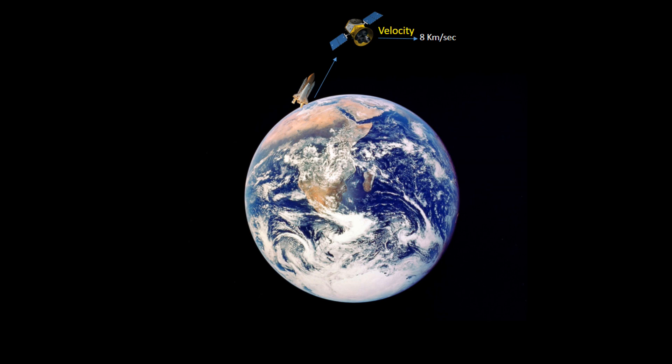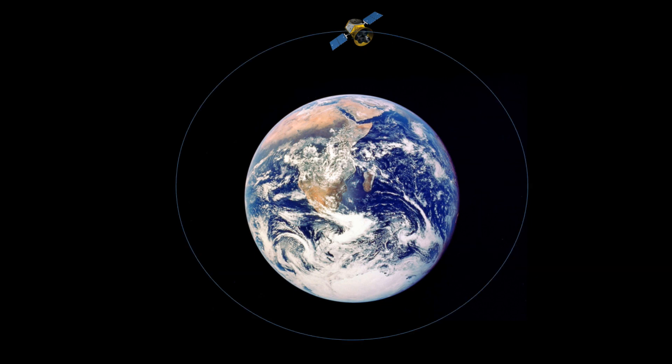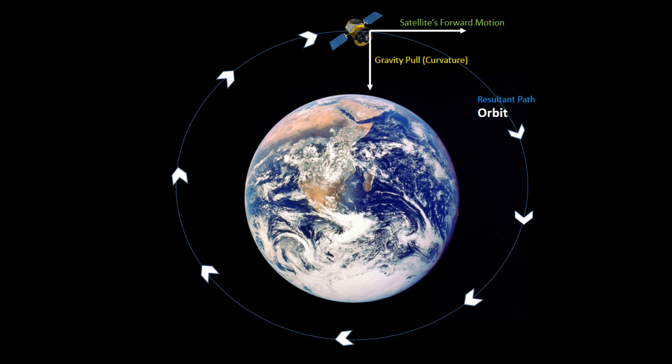So it travels eight thousand meters and drops five meters, then travels eight thousand meters again and drops five meters. A satellite is a balance between forward velocity and the gravity of the planet — an exact balance. So a satellite is an ever-falling object.